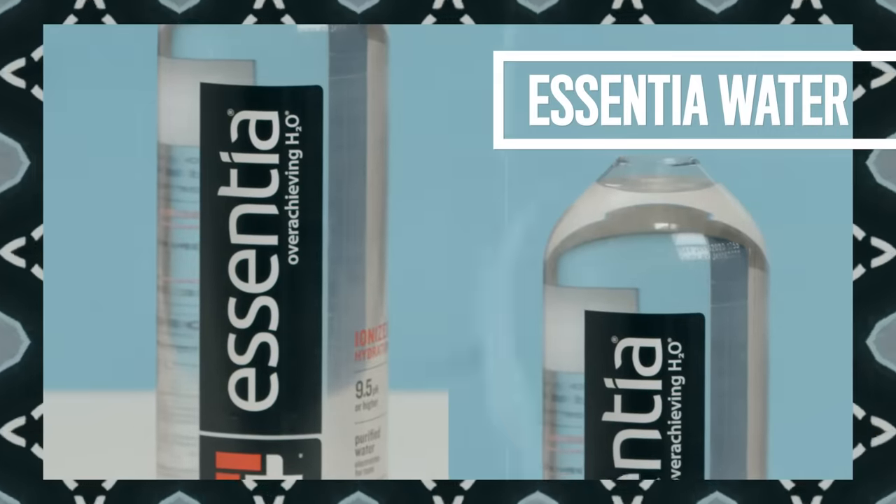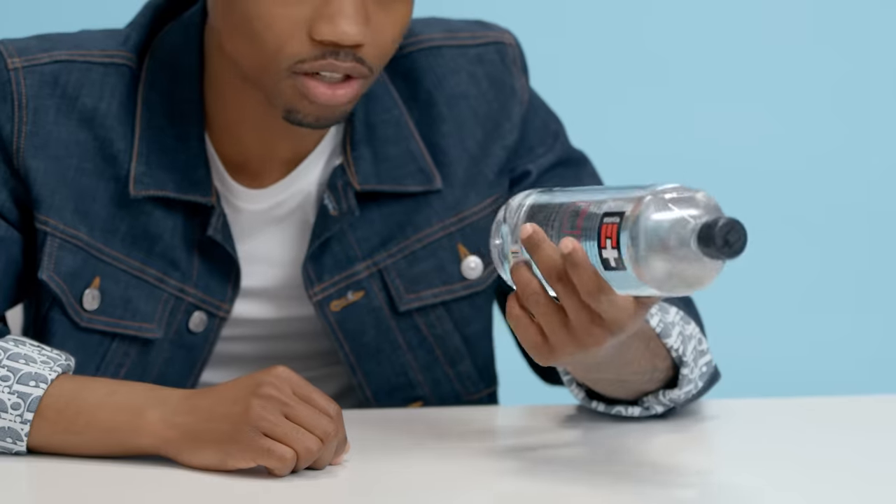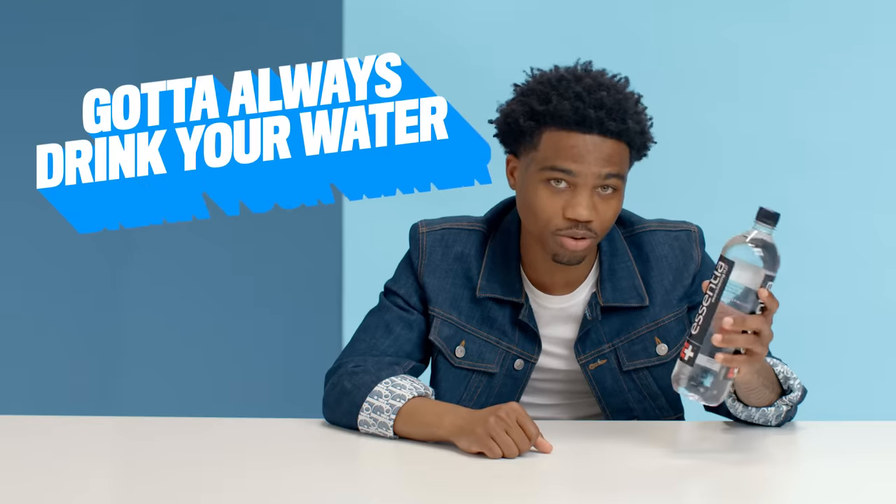I always have water around me everywhere I go. This is Essentia — it's an overachieving H2O. Essentia is a water that I got more into drinking after going to the studio a lot. I had different waters that I tried, but I just like Essentia the most. It's Essentia, it's essential. You got to always drink your water.